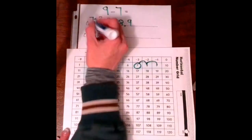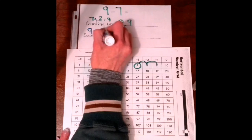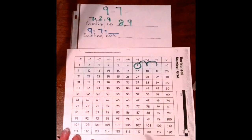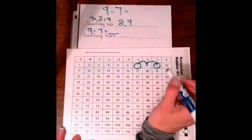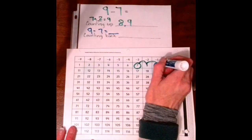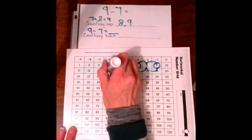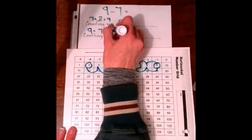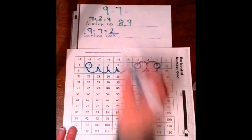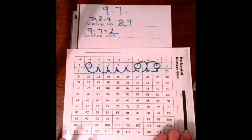Counting back is subtracting. So it is 9 minus 7 equals something. We're going to start at 9 and hop back 7 hops. 1, 2, 3, 4, 5, 6, 7. What number did we land on? 2. That is our answer. See how the answers are the same? You're going to get the same answer — if you don't, you did something wrong and need to go back and fix it. You're getting the answer a different way: counting up is adding, counting back is subtracting.